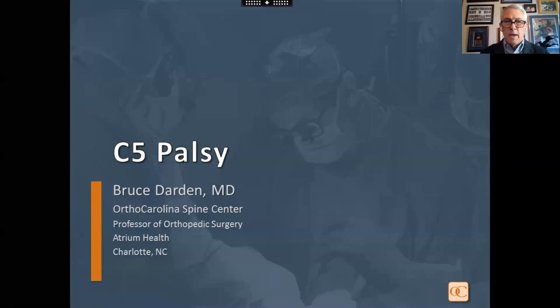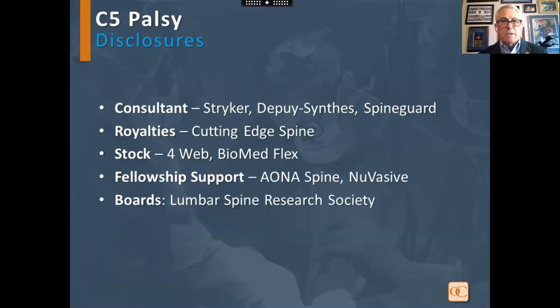Good evening. I'd like to thank the Instructional Course Committee for allowing me to present tonight. These are my disclosures, none of which are germane to this presentation.